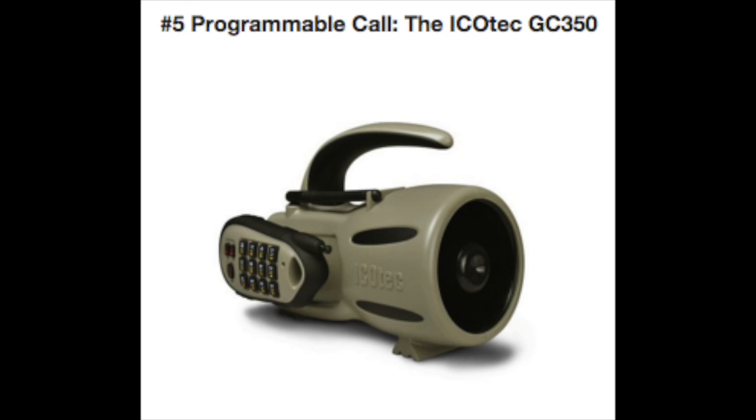This unit automates a lot of the calling process without a lot of extra bells and whistles. The remote control has about a 300-yard range and allows for up to 24 programmed calls. It also comes with 24 pre-loaded sounds, and the remote includes a decoy activator similar to the Turbo Dog. The unit itself has an additional auxiliary port if you need more sound — for those heavy snow conditions I mentioned before.